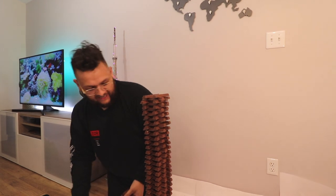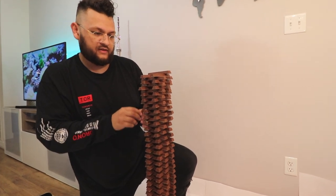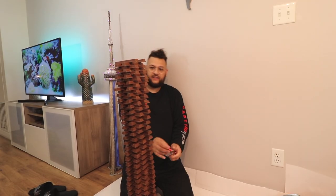Guys, we're officially at 90 layers — 10 more layers and we are done. The 100 layer Kit Kat challenge. Dude, it is tilting. That's 93. 97 pieces. Let's go! Looks like it's tilting that way.